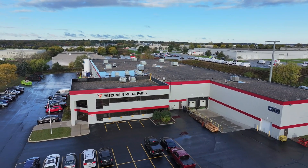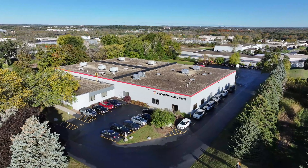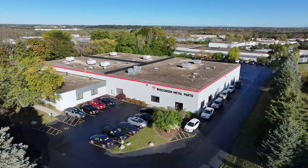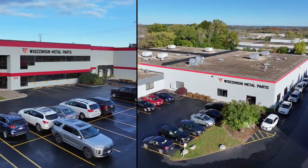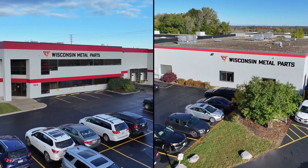At Wisconsin Metal Parts, we are committed to servant leadership, whether serving our clients or our communities. We embrace challenges and are your one-stop contract manufacturing partner with over 90,000 square feet of manufacturing and warehouse space.